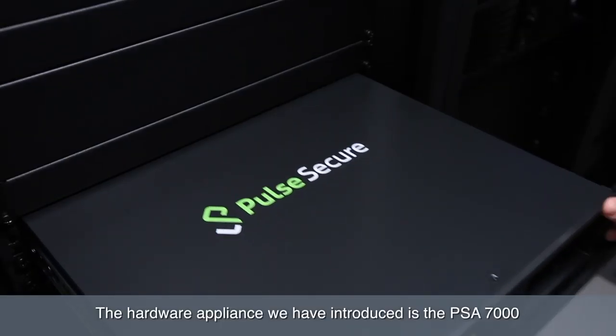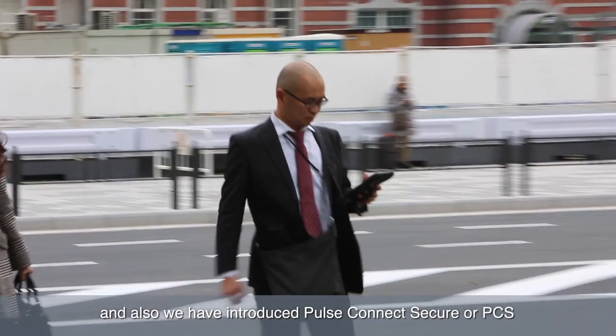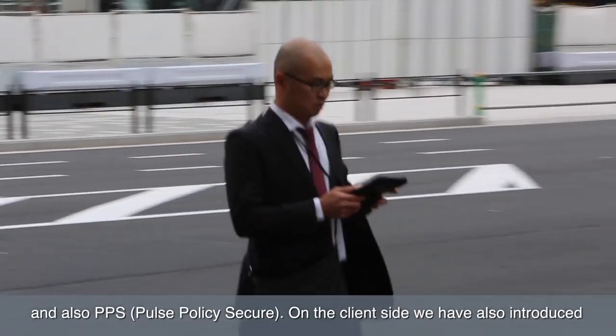The hardware appliance that we've introduced is the PSA 7000, and also we've introduced Pulse Connect Secure (PCS) and also PPS Pulse Policy Secure. On the client side we've also introduced the Pulse client to ensure security is completely guaranteed.